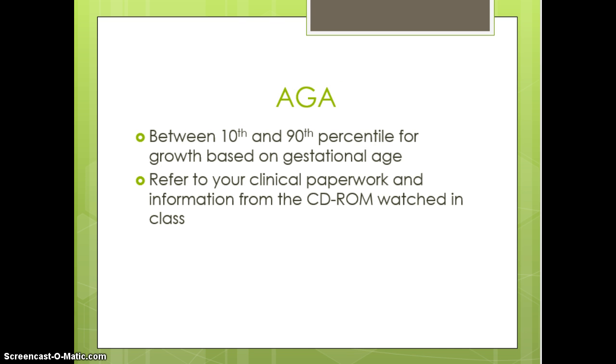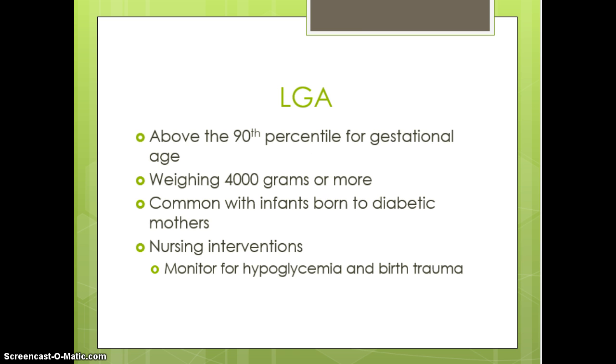Average for gestational age is where we'd like to see babies — between the 10th and 90th percentile, which is a very wide range. Review your clinical paperwork and the CD-ROM about gestational age, as that information you will be responsible for. Large for gestational age is greater than the 90th percentile, and greater than 4,000 grams gives a diagnosis of LGA.